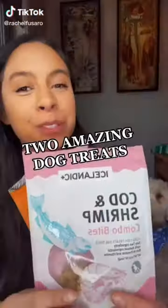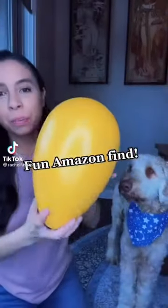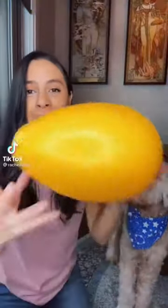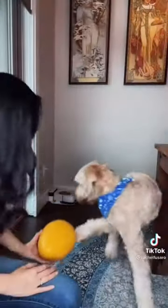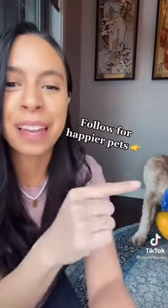Two of my favorite dog treats that you can find on Amazon, also linked in my bio. You have these two-ingredient combo treats which are packed with healthy omegas, great for skin and coat, and these free-range chicken breast treats which are super protein packed. Follow for happier, healthier pets. If your dog has never played with a Jolly Egg, they're completely missing out. This is a fun Amazon find to keep your dog entertained indoors and outdoors — it's a fun big egg shape that gives your dog erratic and fun play to keep them entertained.